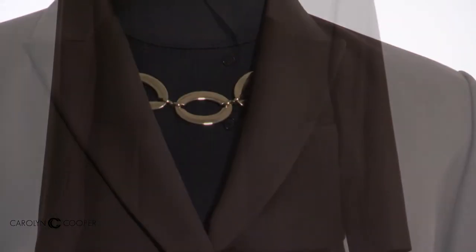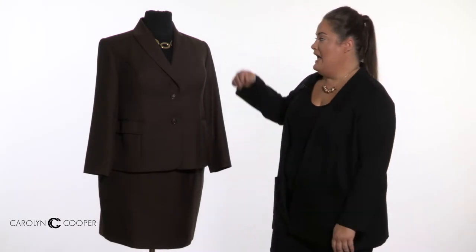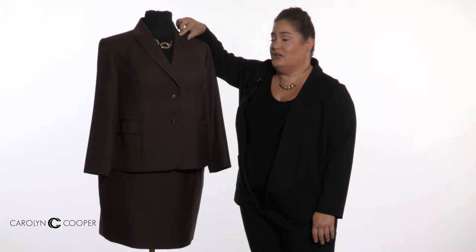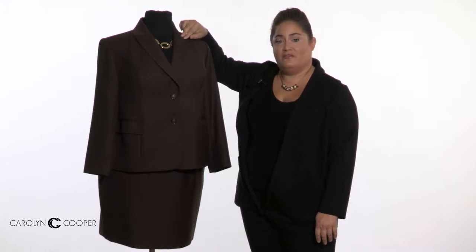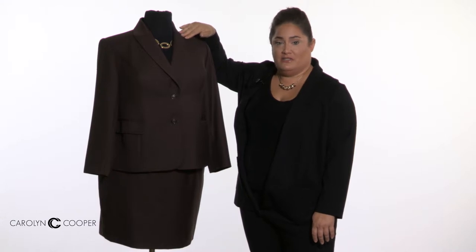I'll start with the lapels. These are pretty standard medium-sized lapels. You can get them skinnier, wider, or get rid of them altogether. This lapel has what's called a slit or a vented lapel. You can get a notched lapel, which we'll show in another video, or you can just get it smooth with no customization right here.